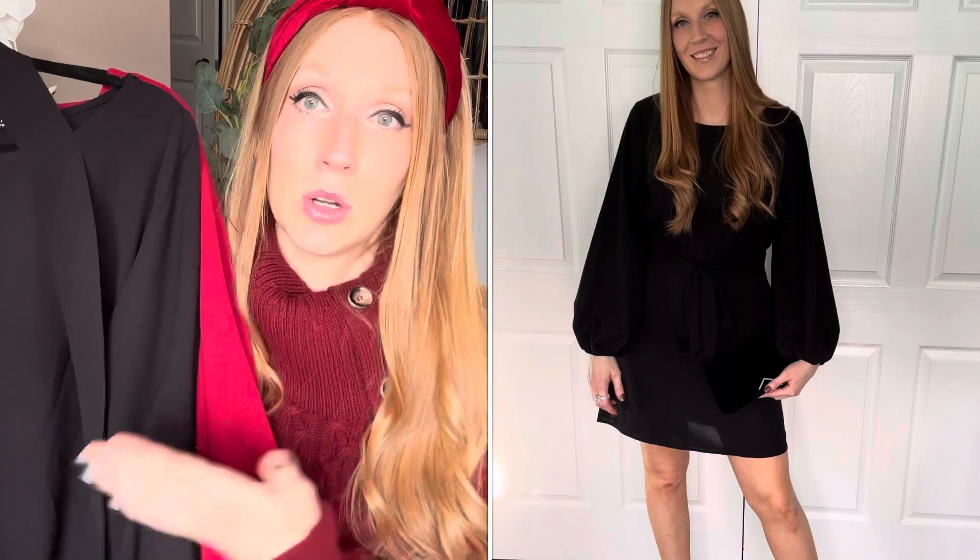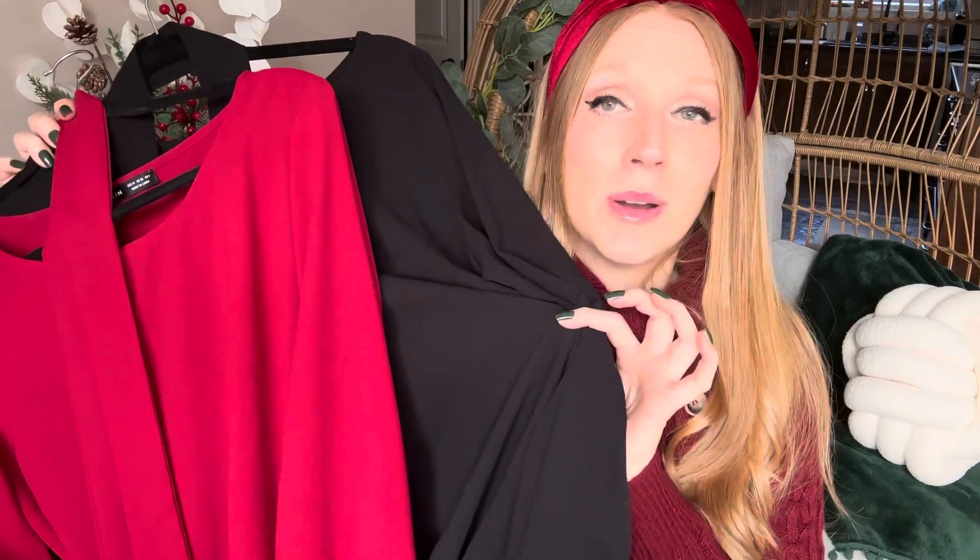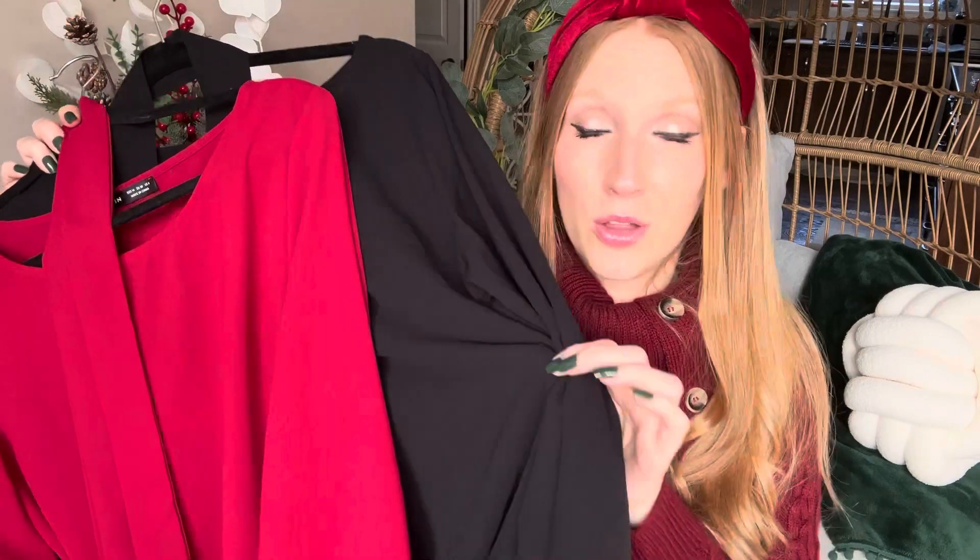We also have the typical little black dress, which is great around the holidays. A lot of people are just comfortable in a little black dress for every occasion, and this is going to be one of those staple pieces in your wardrobe that you'll pull out over and over throughout the year.